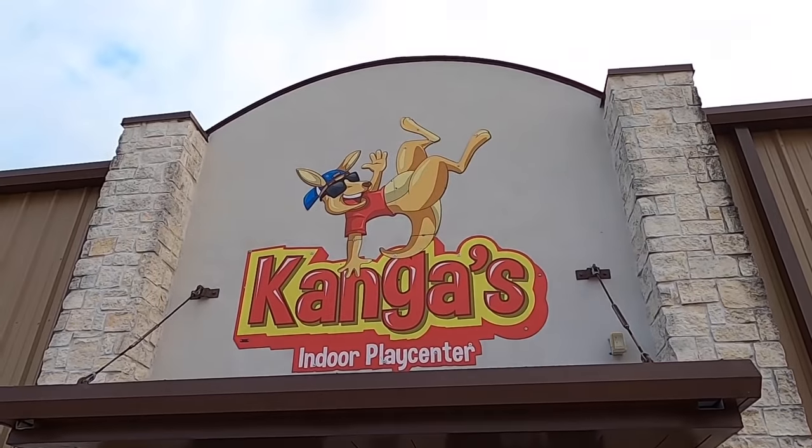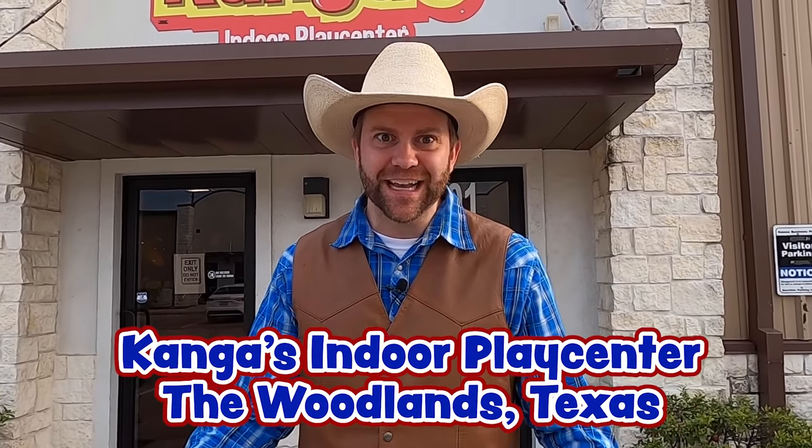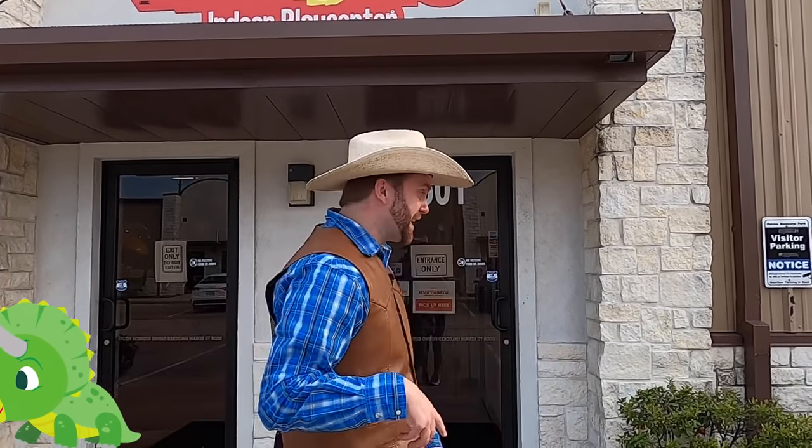Howdy Cowboys and Cowgirls! I'm Cowboy Jack and today I'm really excited. Do you guys see where we're at? We're at Kangas Indoor Play Center in the Woodlands, Texas. There's a whole lot of things for us to run around and play on, but we're also gonna do some learning. Do you guys like dinosaurs? We're about to learn a lot about dinosaurs. I brought some dinosaurs here with us today so we can learn all about them while we play. Come on, let's go check it out.